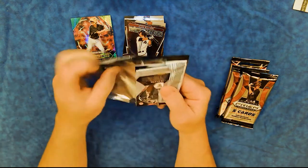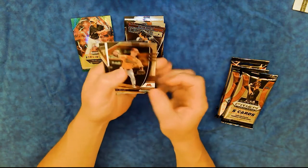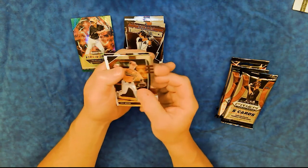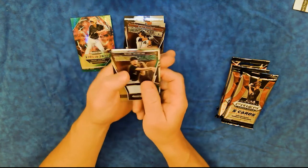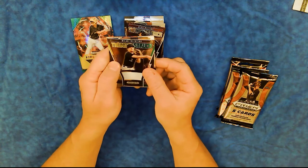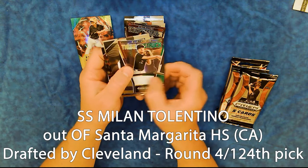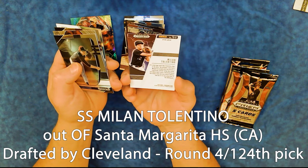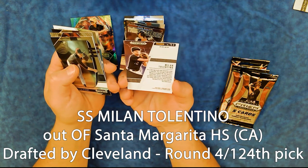So far, obviously don't know much about them because they're not only rookies, but they're college players — even high school players. This one has a relic card or an autograph card, so we'll just hide that near the bottom. Thunderstruck. Milan Tolentino — here's a place where the autograph would go, it's kind of dead white space. Santa Margarita Catholic High School, California. Does not say who got them.